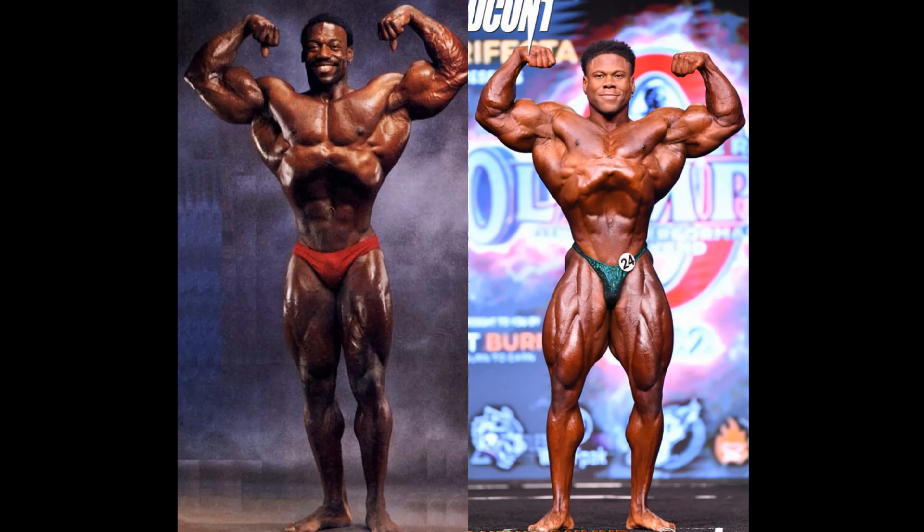Hello everyone, Mark here, Mark's Max Muscle, and this is a fan-requested comparison between Brian Buchanan and Keon Pearson. Buchanan, of course, was a 1980s competitor, competing in a couple of Olympias back then.